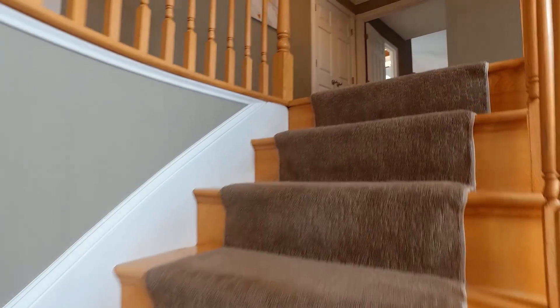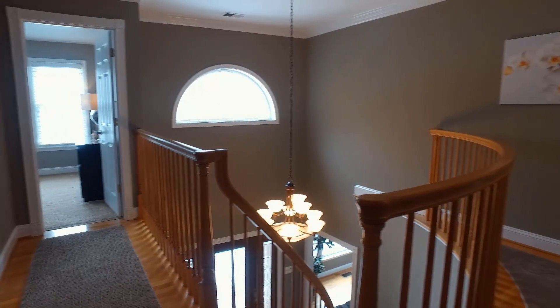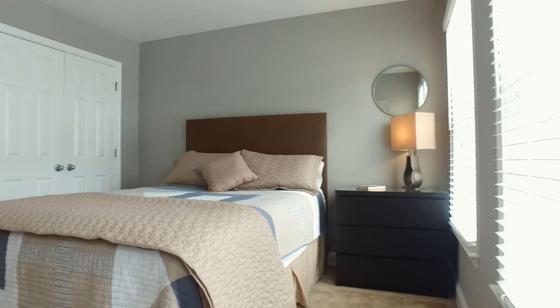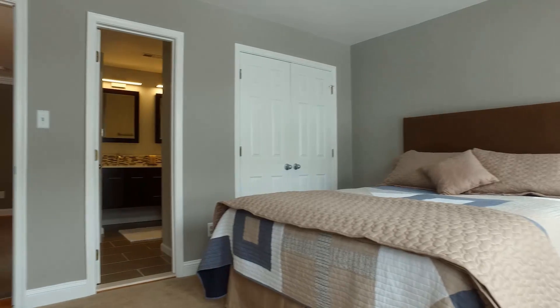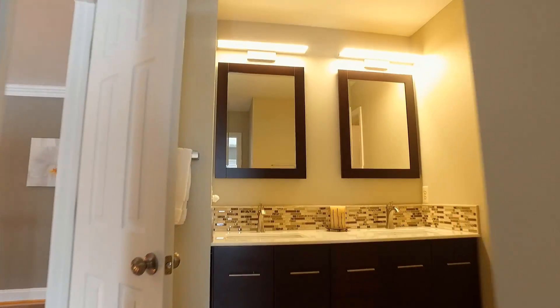As we make our way to the second level, you will see four spacious bedrooms including the master suite setup. The three bedrooms all offer newer paint and lush carpeting with bright windows. Bedroom 1 faces the front of the home and offers private access to the shared full bath. This shared full bath has been renovated and updated with beautiful detail.